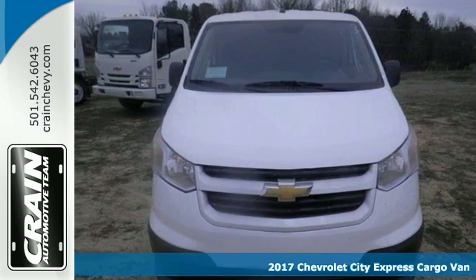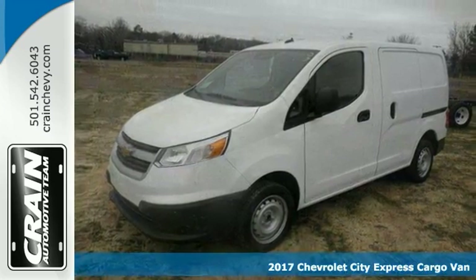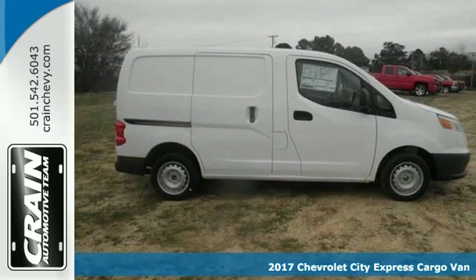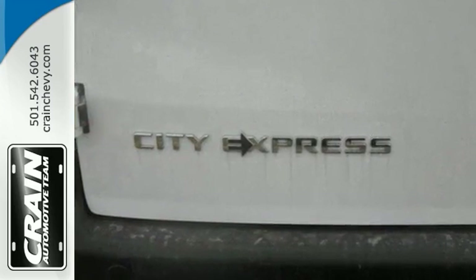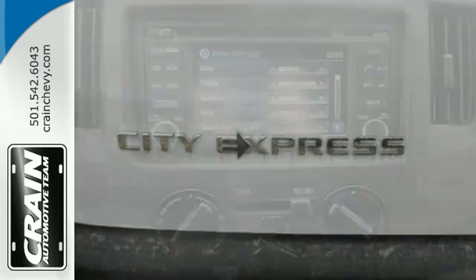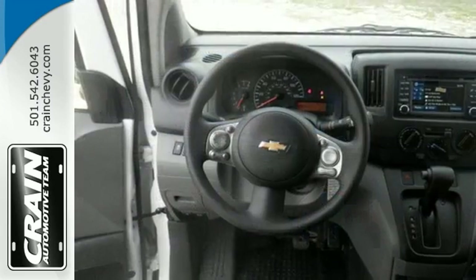You'll get years of use out of this trustworthy 2017 Chevrolet City Express LT. This cargo van comes with everything you need, including navigation, Bluetooth, analog brakes, and cargo hooks. It has rear park assist, heated mirrors, and rear swing-out doors.